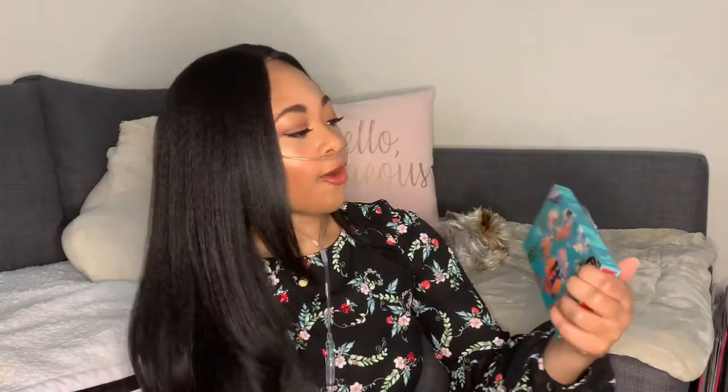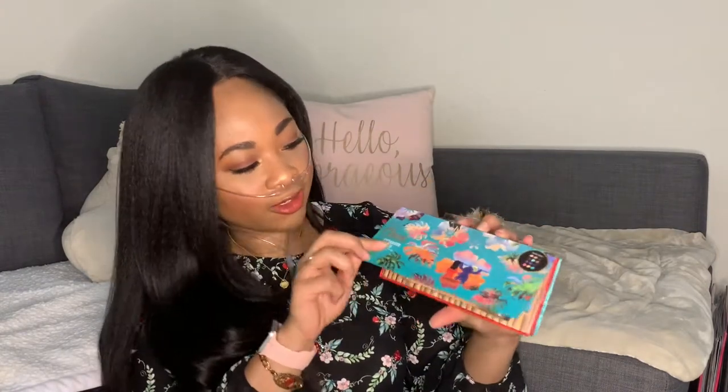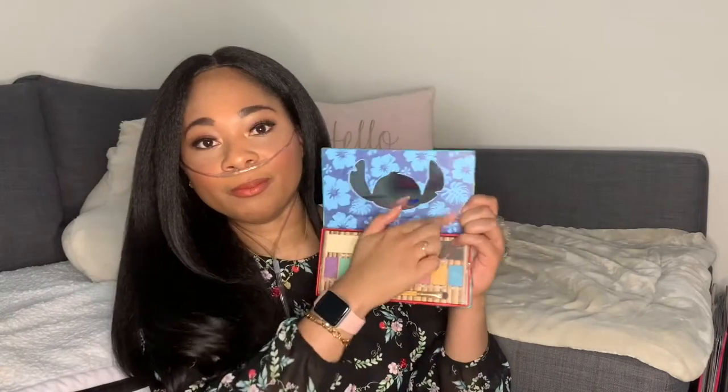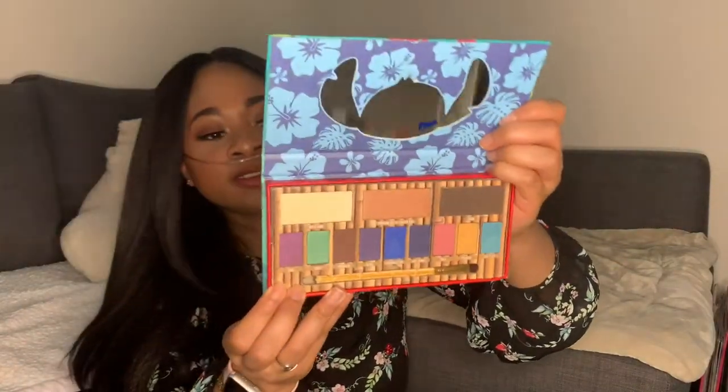This is the Ohana eyeshadow palette — I bought this at Hot Topic using some leftover Hot Cash before it expired. It's super cute because it's Lilo and Stitch themed. The inside is so cute — it has a Stitch shaped mirror which is really cute, and these are the eyeshadow colors. I tested it before taking it on a trip and found that these eyeshadows are not that pigmented and they are very chalky, so I did not end up taking it on the trip. I haven't really used it since, but it's really cute to look at.